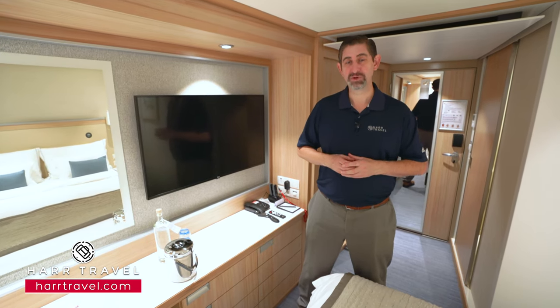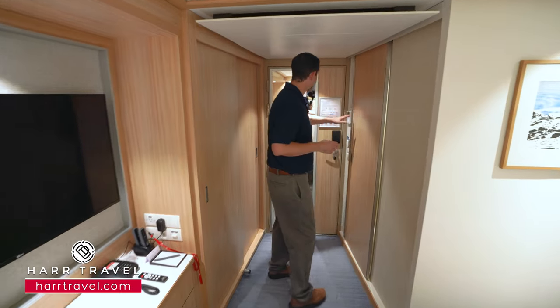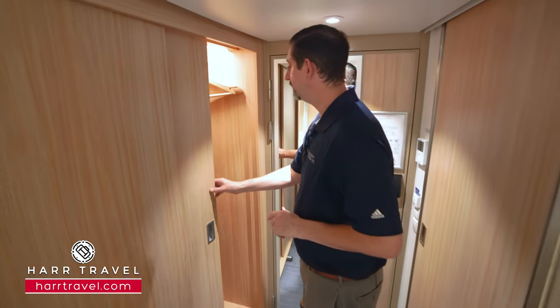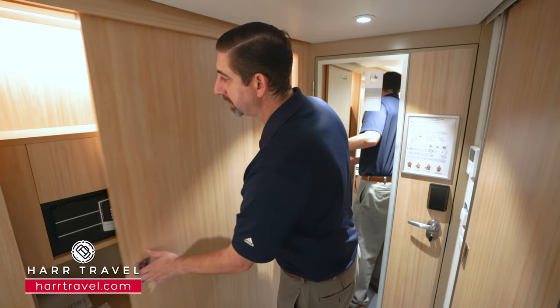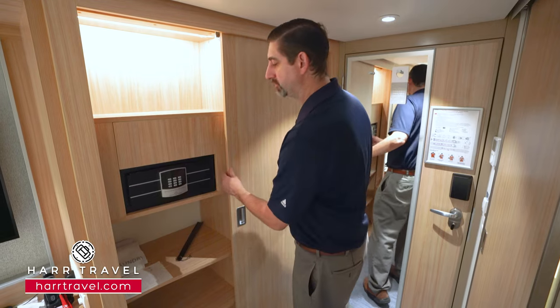Now let's tour this beautiful room. When you walk in the door, you're gonna have your temperature controls to the side. You've got a floor-to-ceiling mirror here to get ready. And over here you're gonna find storage — hanging storage all the way across with a nice roomy wardrobe. On the other side, you're gonna find a full-size safe and more shelves for storage as well.